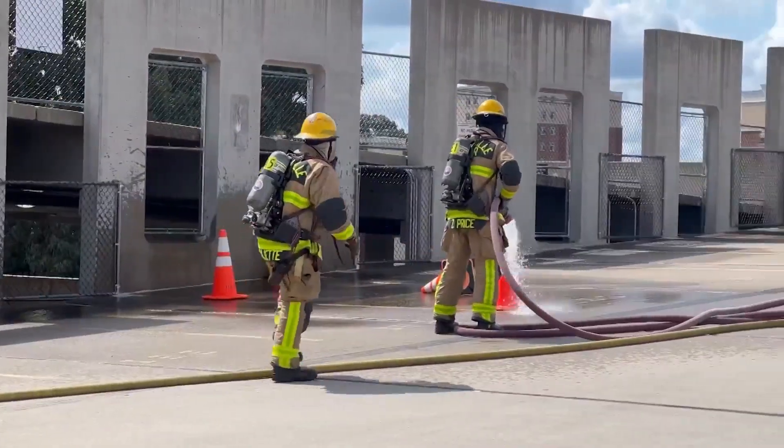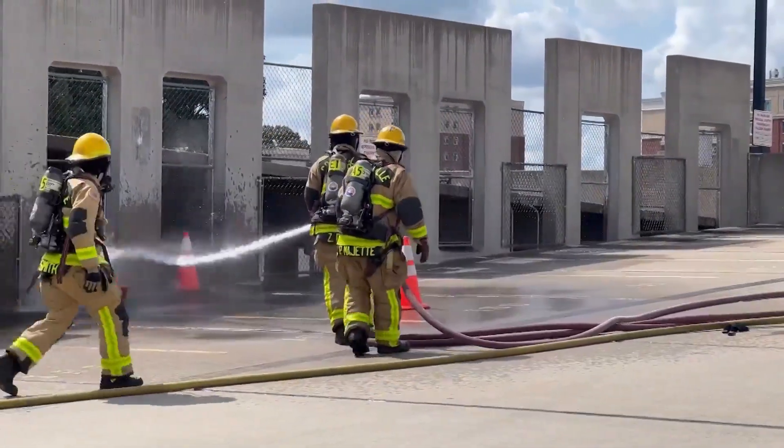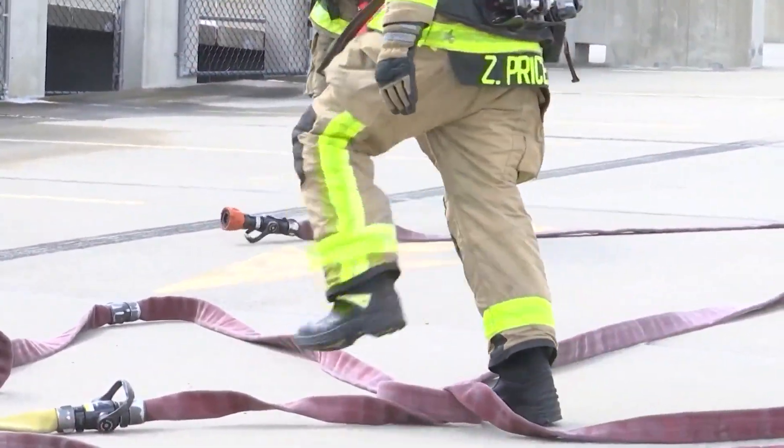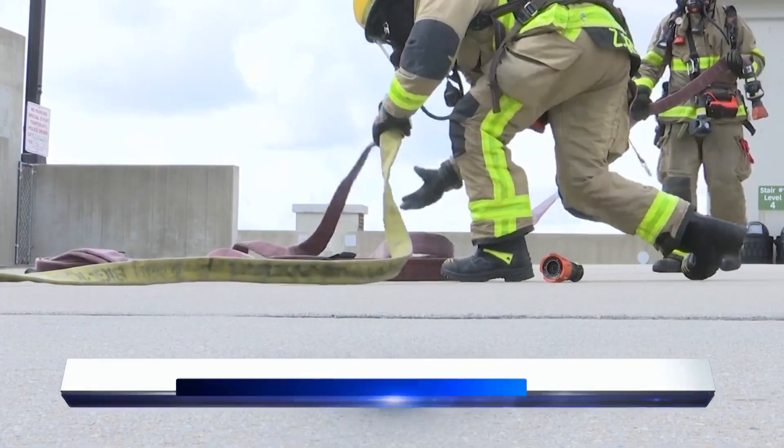Crews from Greenville Fire and Rescue trained on how to respond to a vehicle fire on the third level of the parking deck downtown. As the apparatus arrives, the officer gives a size-up, letting the crews know what they have and letting the commanding officers for the city know what they're arriving to and what the situation may be.